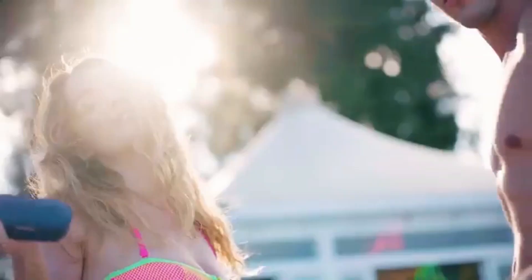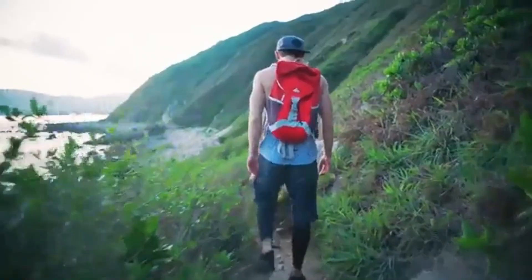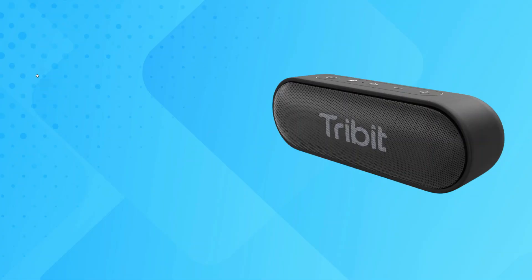Extreme waterproofing. Pool parties? Definitely. Lounging on the beach? Absolutely. Singing in the shower? You bet. This waterproof speaker is perfect for all sorts of summer fun.